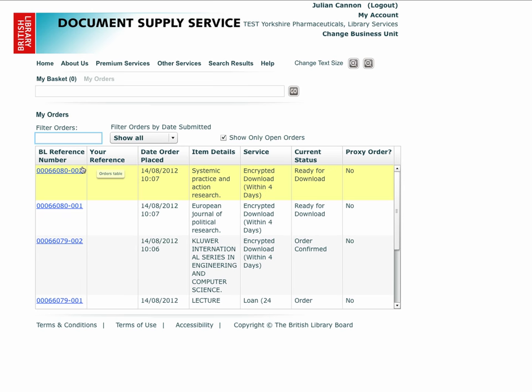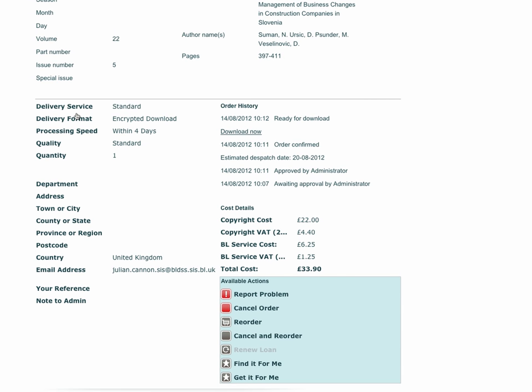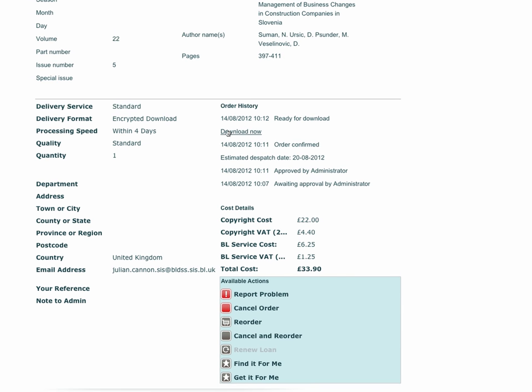Clicking on the BL reference number shows you the full details of the order and a full order history. If you ordered an item for delivery by electronic download, and you haven't already downloaded the item using the link in the email notification that was sent to you, you can download the item from this screen.